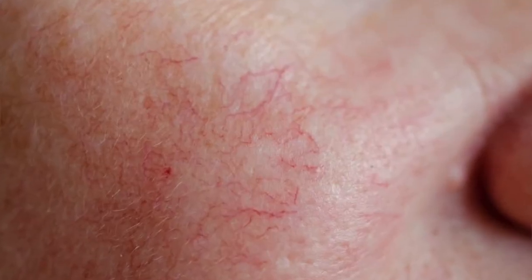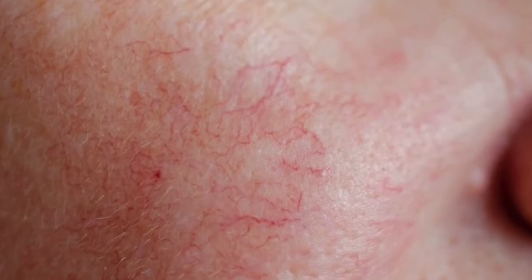Hi, I'm Becky from Garcia Facial Plastic Surgery, and I wanted to talk to you today about something that a lot of patients ask me about, and that's broken capillaries. That refers to just the very thin red veins that can appear on our face as we age. While these are completely harmless, they are bothersome to people who have them. They can be difficult to cover with makeup and they're not going to go away on their own.